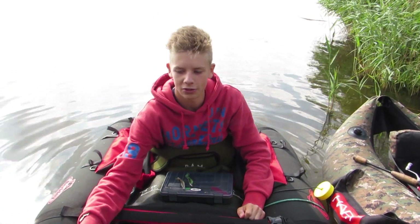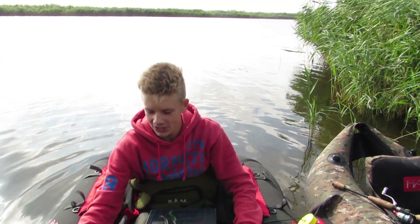Ich bin natürlich jetzt nicht ins Wasser geschmissen, der liegt hier noch im Kescher drin. Los geht's Leute, viel Spaß.